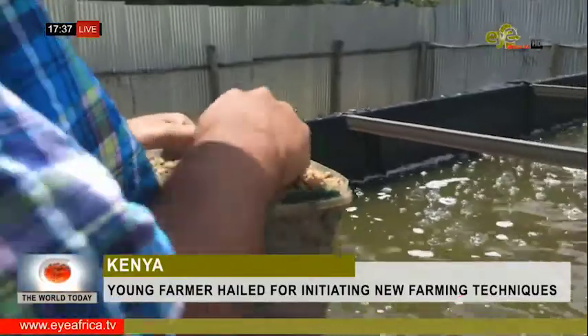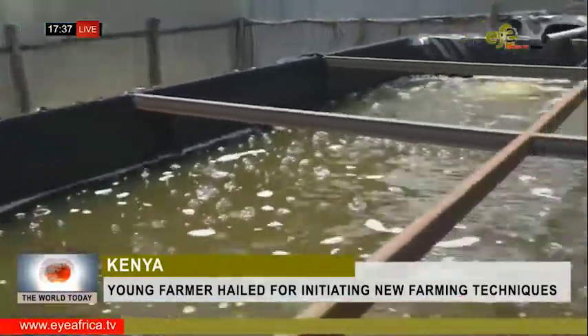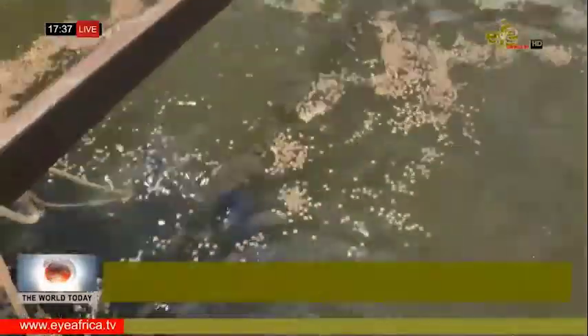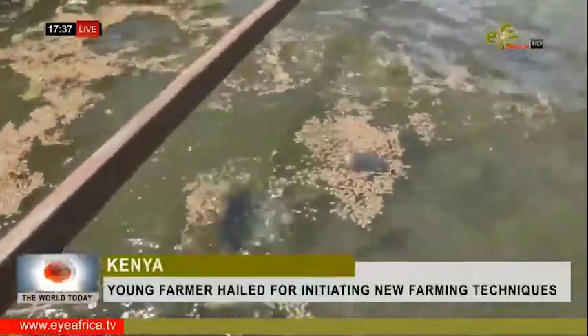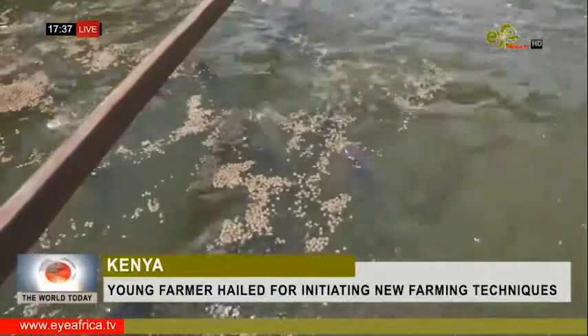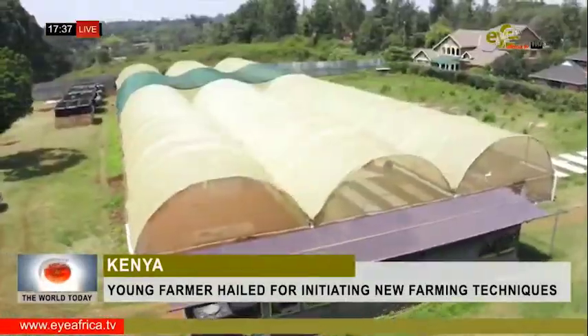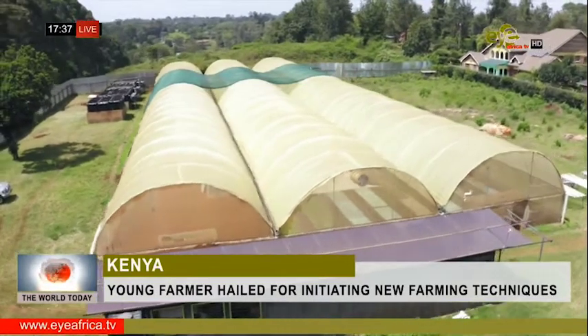Martino Kittillo is a successful farmer, but you won't see him tilling the land under the blazing sun. Instead, he starts the day by feeding fish. Martino is not concerned with fattening up these tilapia — it's their waste he's after, an essential element to this aquaponics farm.